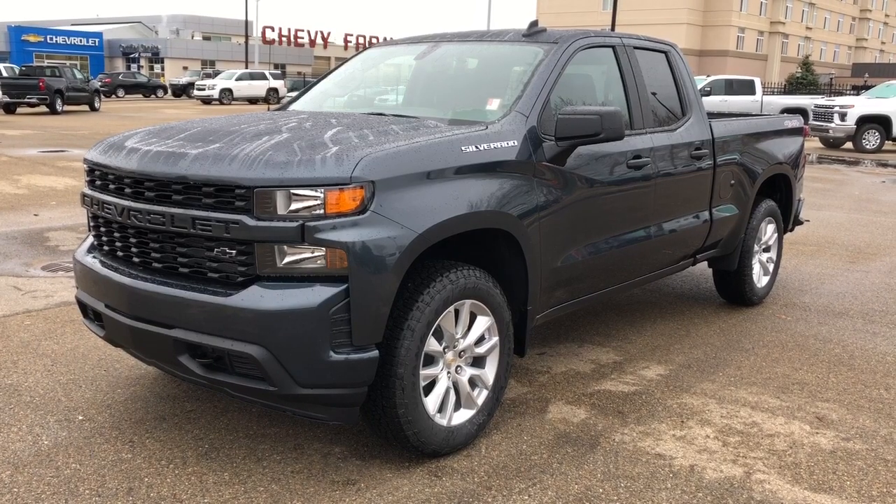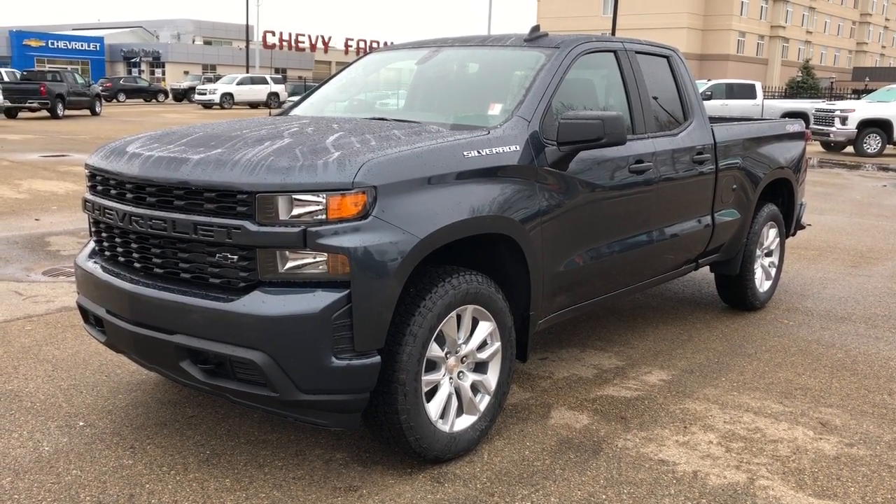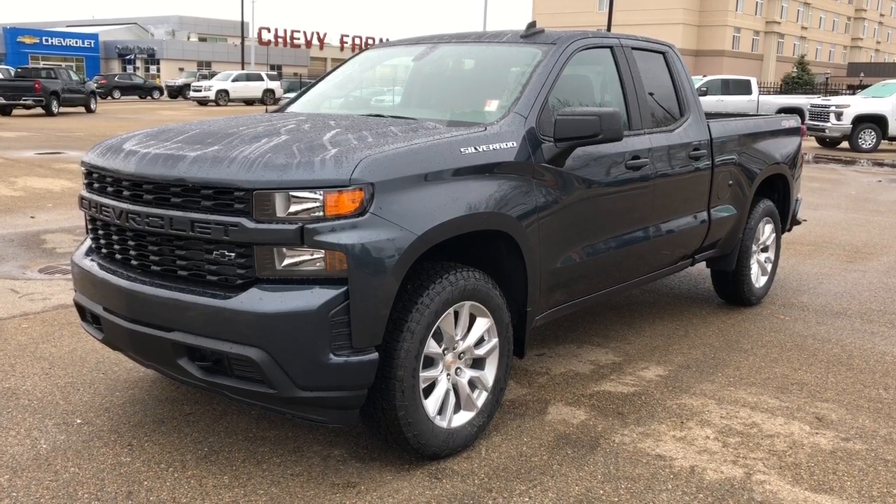This vehicle is featured in deep gray metallic paint with alloy rims. We have rear privacy tint as well as four-wheel drive, V8 engine, and full line truck bed.